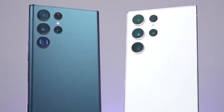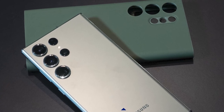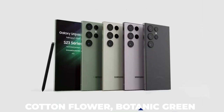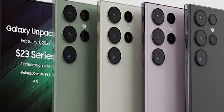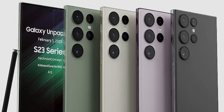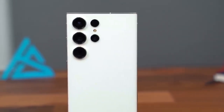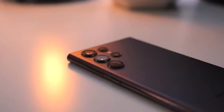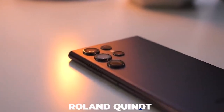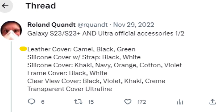The Galaxy S23 Ultra will apparently be available in three additional colors — cotton flower, botanic green, and misty lilac — in addition to the standard phantom black. The hues match those seen in leaked advertisements for the product, and colors of a chosen selection of Galaxy S23 Series case tints are also featured. Customers have a broad range of color and material options. Roland Quint confirmed the colors and teased a shade of beige on Twitter, noting the leather cover will have camel, black, and green colors.